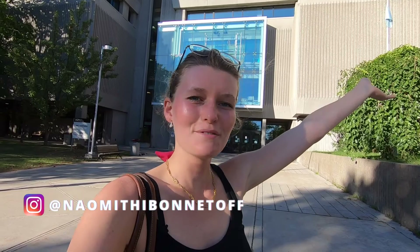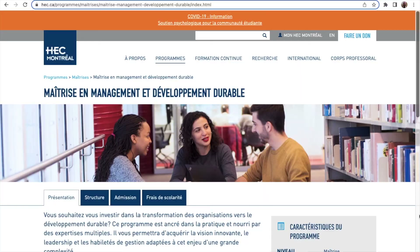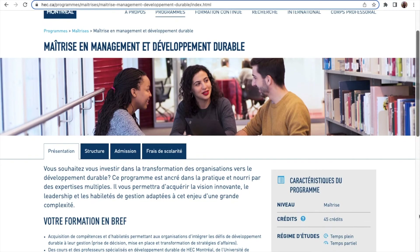Welcome to HEC Montreal, my university for the upcoming two years, in order to complete my Master of Science. For those who ask, I'm studying Sustainability Management, which is taught in French.